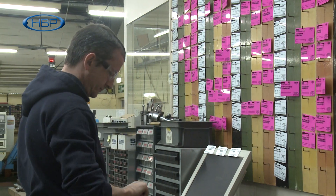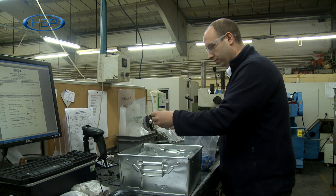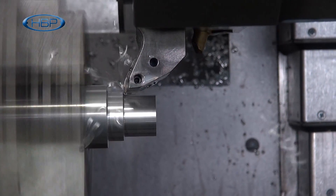Our specialist area is providing a rapid response service for companies who require components and parts that are used for demanding applications and diverse industry sectors. This is made possible by use of our single piece flow within our manufacturing cells.